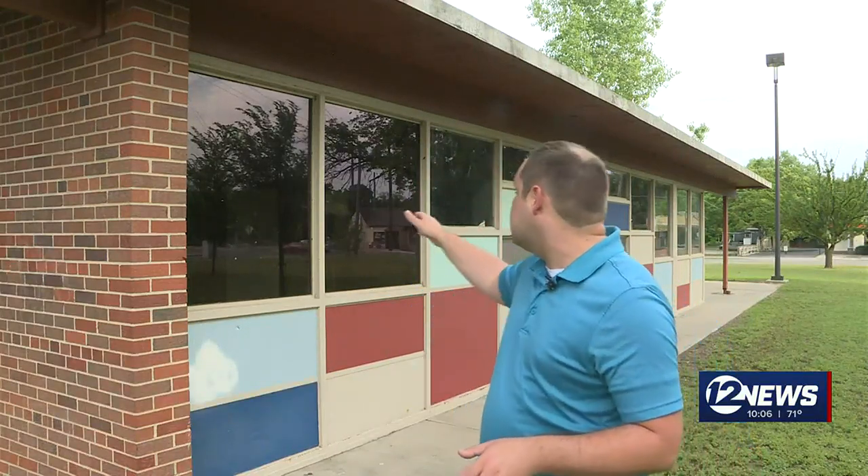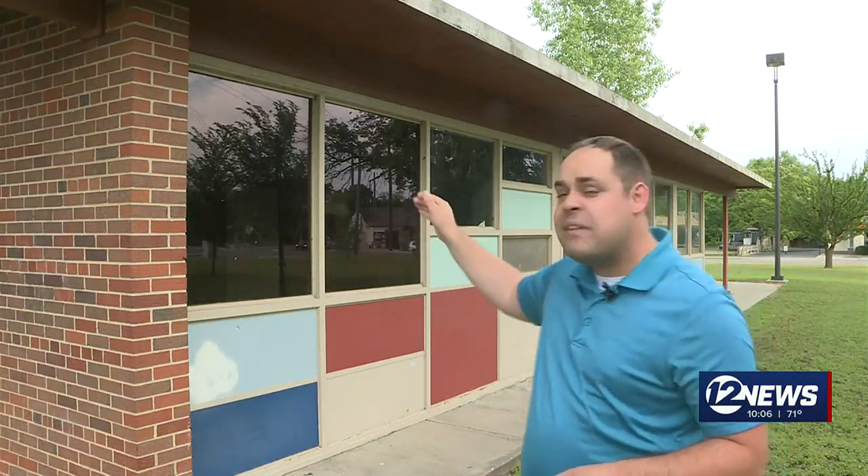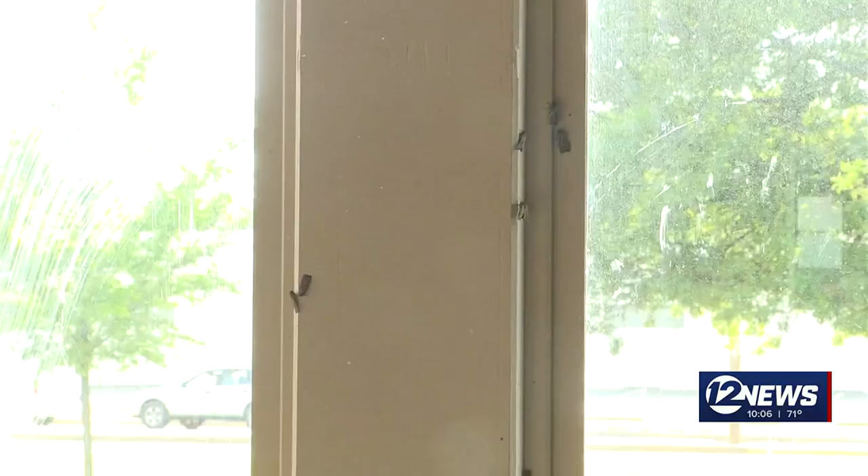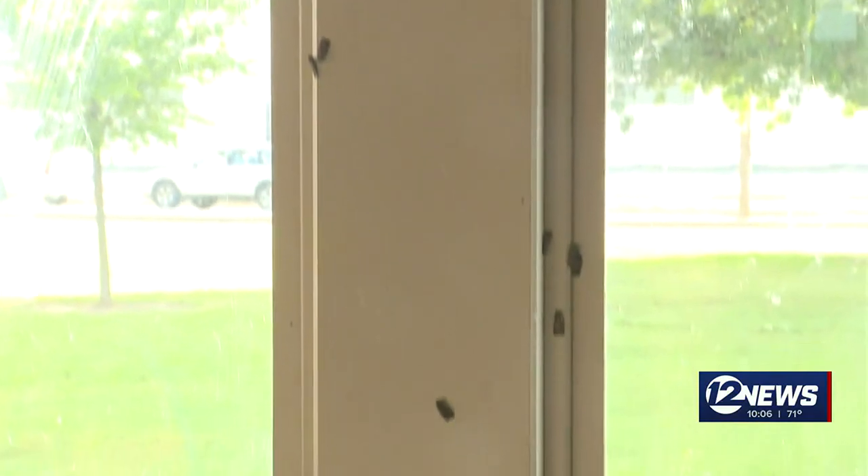Over the last few weeks, Kansans have been dealing with a growing number of army cutworm moths as they migrate towards the Rocky Mountains. It's gotten so bad that at the Community Center at Minissa Park, moths have actually gotten inside the building. But those that use this space say it really hasn't been that big of a problem.